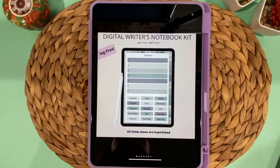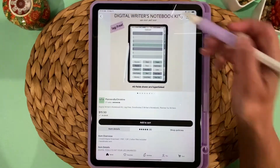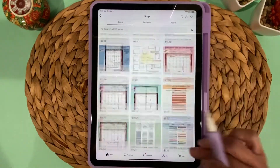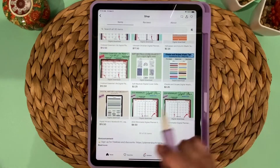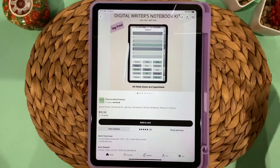I'm assuming a lot of you as writers probably haven't used digital planners or notebooks before, so I want to quickly go over the process of getting it and bringing it into your iPad before we look at the notebook itself. This is Etsy — I have an Etsy shop called Planners by Christine, and this is the digital writer's notebook.